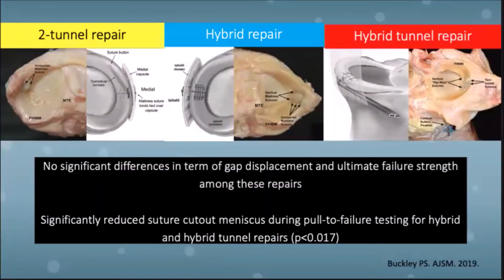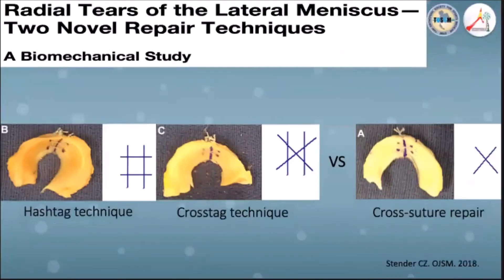He then compared the two-tunnel and hybrid tunnel repair with another hybrid repair technique published by Nakata et al. in 2012. However, their biomechanical study reports no significant difference among the techniques. Commonly used inside-out suture configurations include the parallel double horizontal mattress and cross-suture repair. The hashtag and cross-tack techniques were introduced more recently, with the hashtag technique showing significantly less gap displacement and greater failure load.